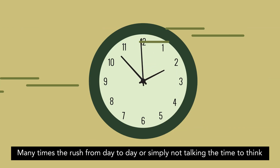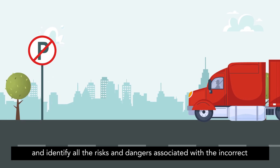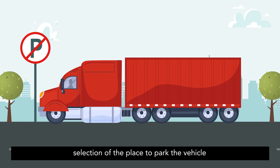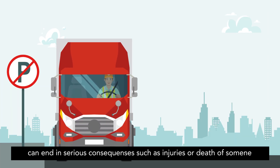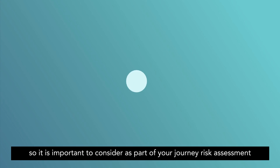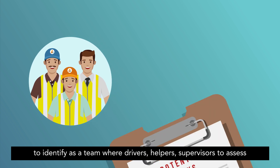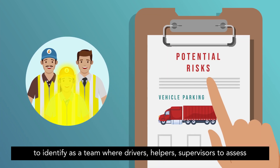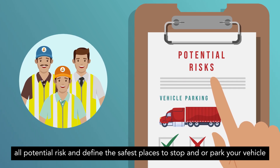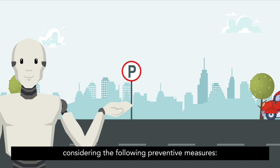Many times the rush from day to day, or simply not taking the time to think and identify all the risks and dangers associated with the incorrect selection of the place to park the vehicle, can end in serious consequences such as injuries or death of someone including ourselves. So it is important to consider as part of your journey risk assessment to identify as a team — where drivers, helpers, and supervisors — assess all potential risks and define the safest places to stop and or park your vehicle, considering the following preventive measures.